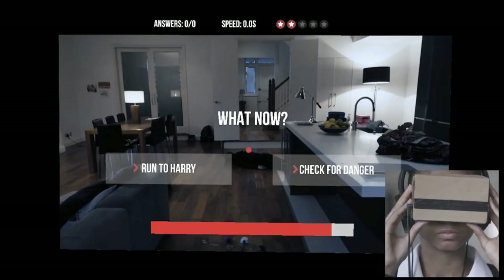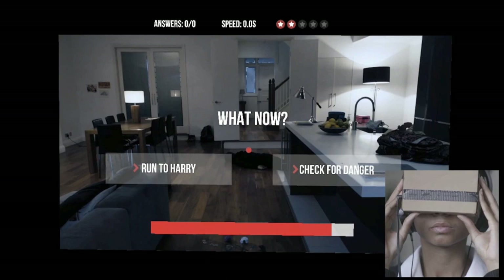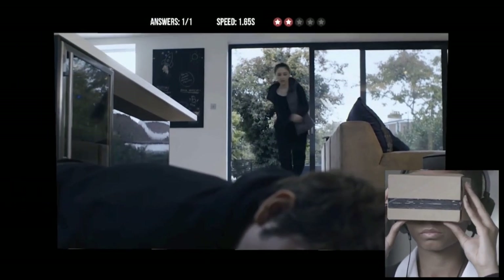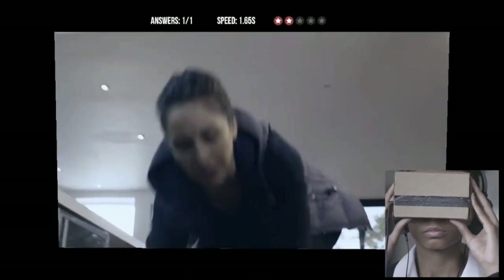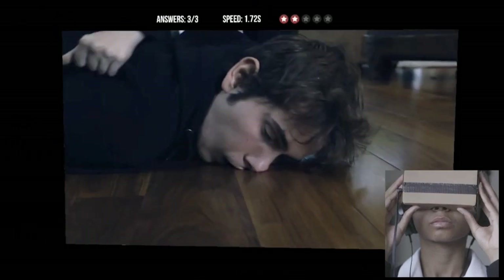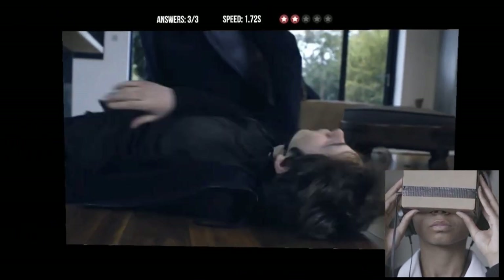What would you do — run to help Harry now, or check for danger first? Watch out for the glass! You interactively control the actions of Harry's friend Chloe as she tries to save him. The film experiments with different forms of VR.